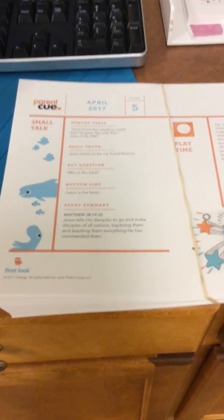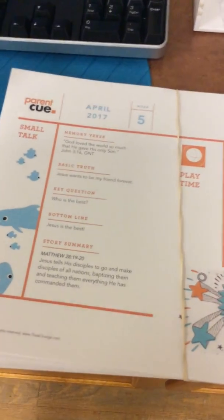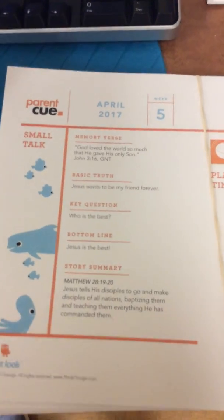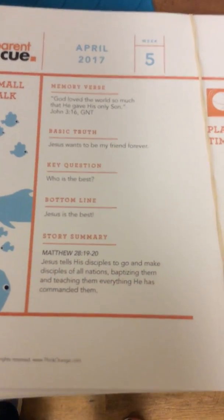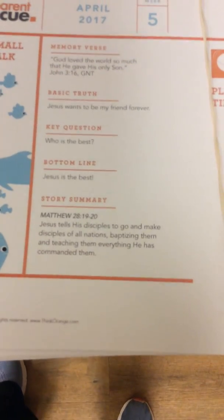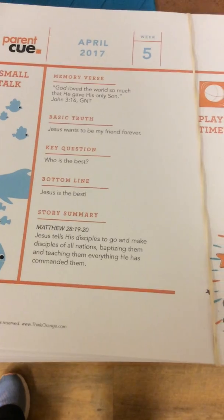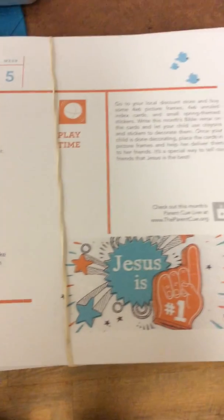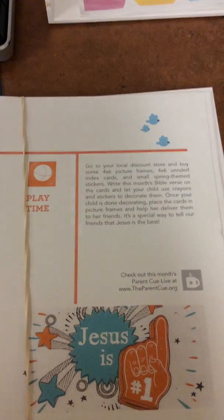Hey preschool leaders! This video is for April week 5. Here's the parent cue for this week — make sure all the kiddos take one of these home. Upstreet pre-K leaders, we'll have some over in your classroom. It goes through the memory verse, the basic truth, our key question and bottom line, and also tells our parents what the story is all about this week, which is a pretty important one. It also gives parents a little cue on what to do at home with their kiddos during playtime. So make sure we hand those parent cues out.